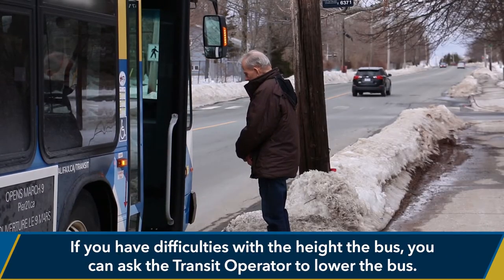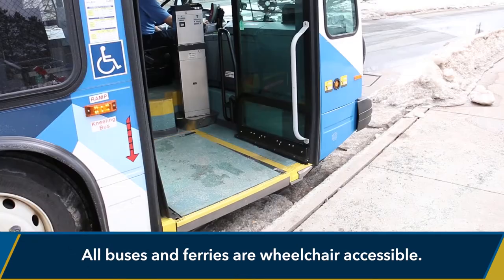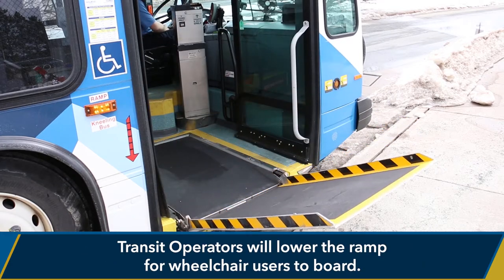If you have difficulties with the height of the bus, you can ask the transit operator to lower the bus. All buses and ferries are wheelchair accessible, and transit operators will lower the ramp for wheelchair users to board.